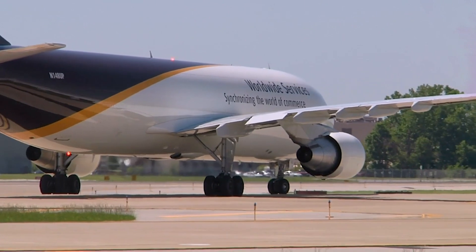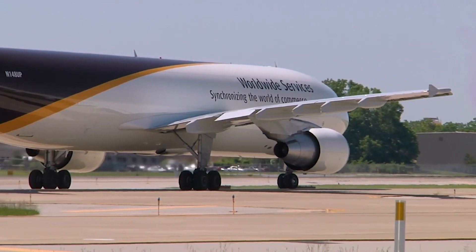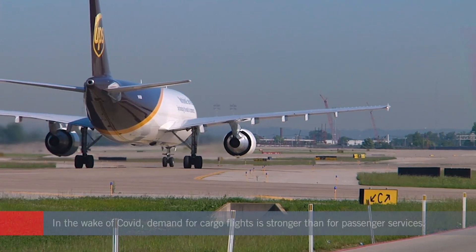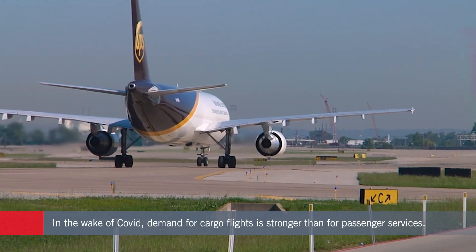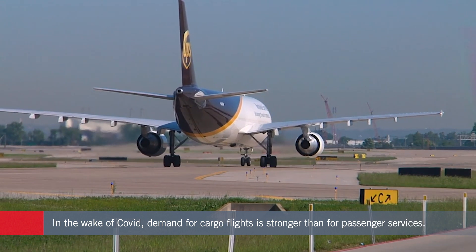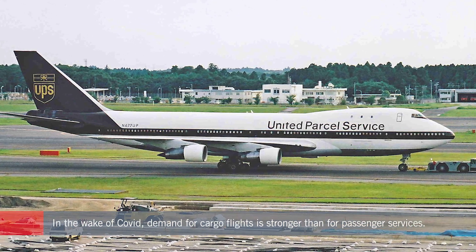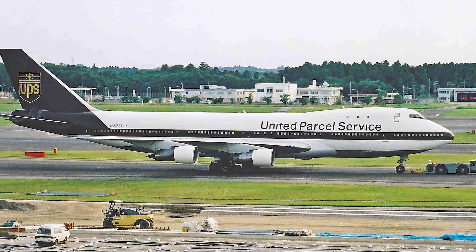In the wake of the Covid pandemic, demand for air freight services has significantly outpaced that for passenger flights. Typically, airlines have tended to use older aircraft for cargo operations, and this can involve converting former passenger airliners like the Boeing 747.